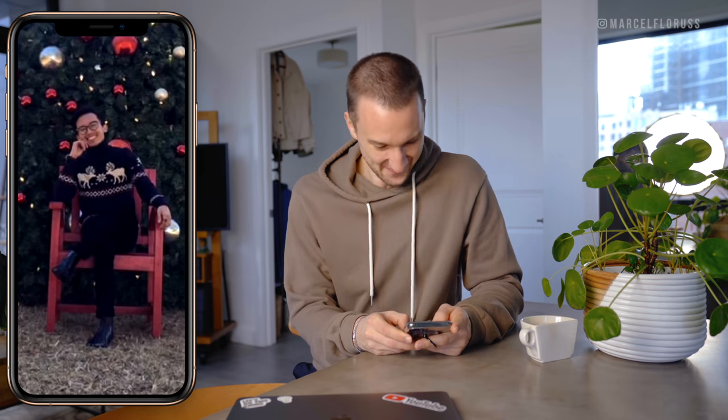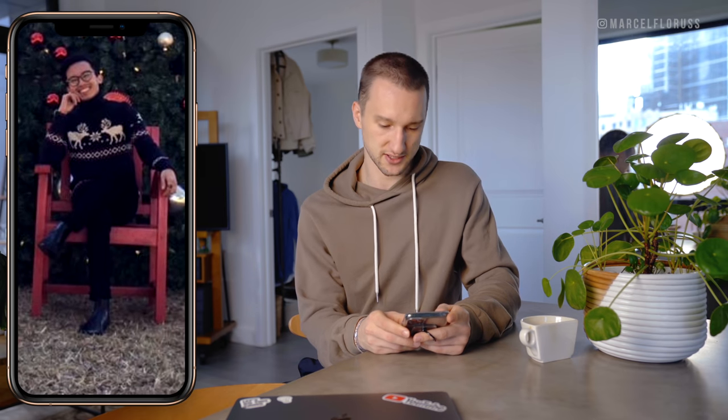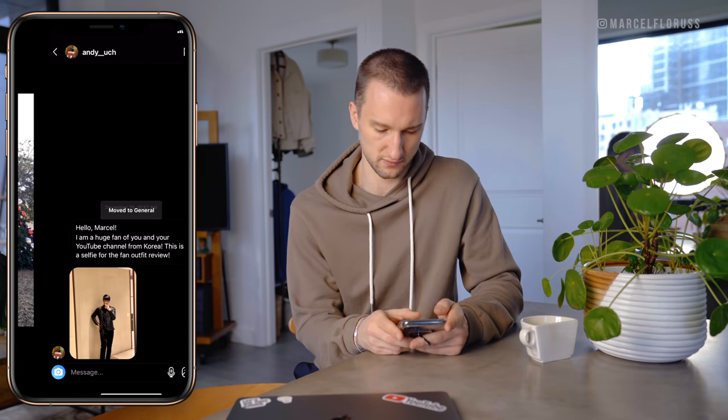Another Christmas one — yay. Nice little Christmas sweater. Otherwise I don't see much of what's going on. Chelsea boots. Nice treat also — freaking massive.